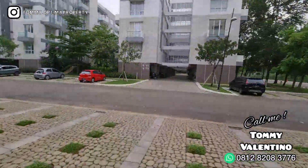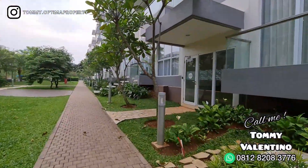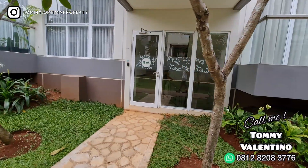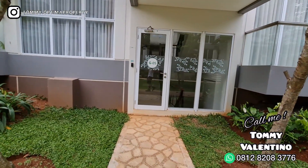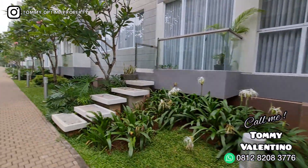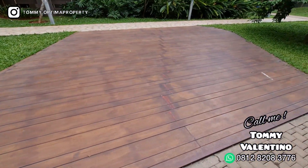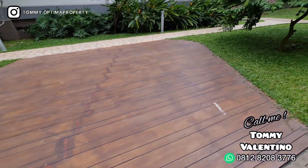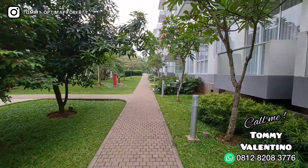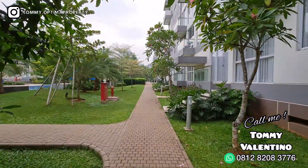Sekarang saya bawa anda ke kolam renang ya. Ada juga yang nanya ke saya — Tom, kalau misalnya saya dari taman, mau langsung ke tower saya, itu gimana? Oh enggak, lewat aja pintu yang tadi — tinggal tap pakai access card, langsung bisa masuk. Ini juga ada tempat nyantai ya — jadi kalau misalnya capek jogging keliling-keliling, ya duduk di situ, istirahat. Enak banget kan, adem, ijo, seger. Mau ala-ala joget-joget India juga bisa di sini.